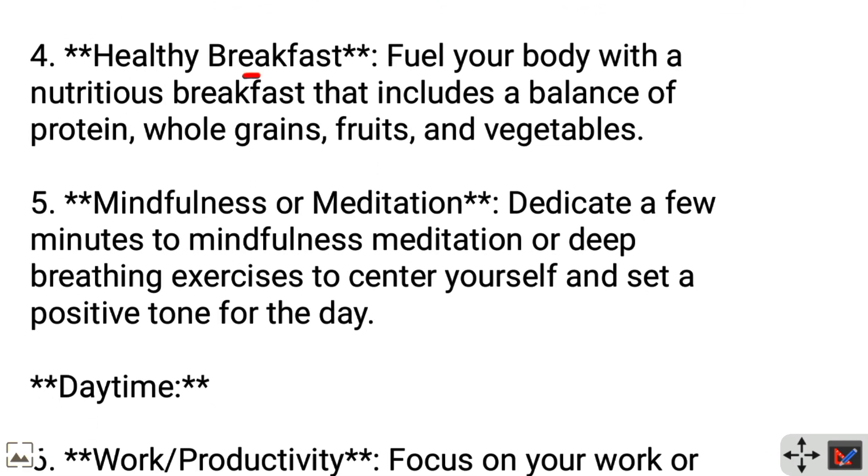Healthy breakfast: Fuel your body with a nutritious breakfast that includes a balance of protein, whole grains, fruits, and vegetables.